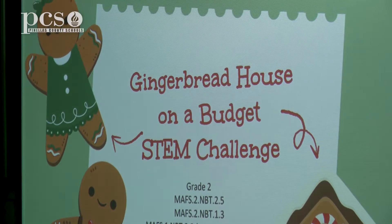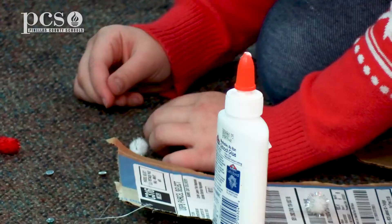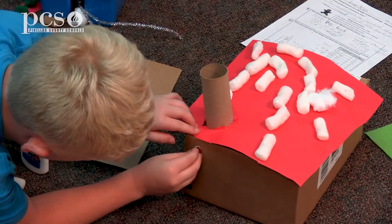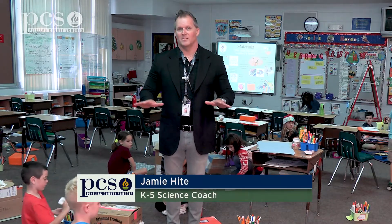We are doing the gingerbread challenge. Students in first and second grade classrooms are designing a gingerbread house. We're here in second grade, Miss Healy's class, and the cool thing about second grade is they have a budget of $100.